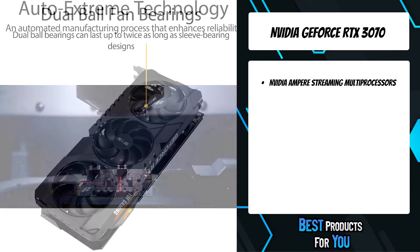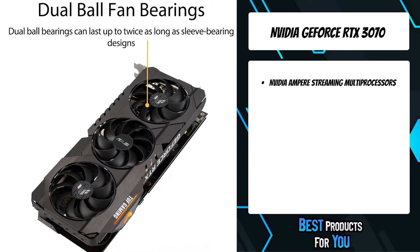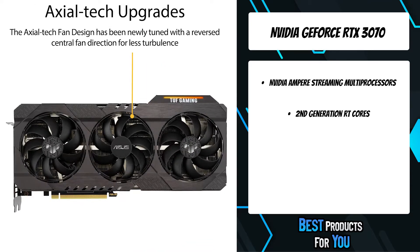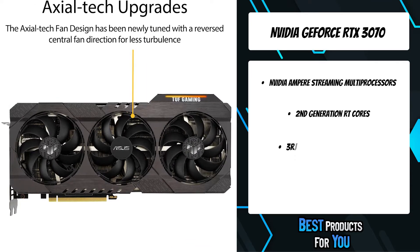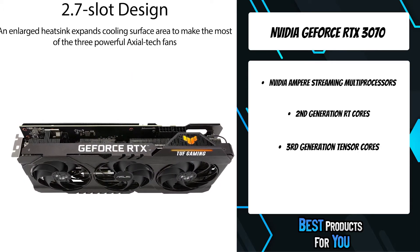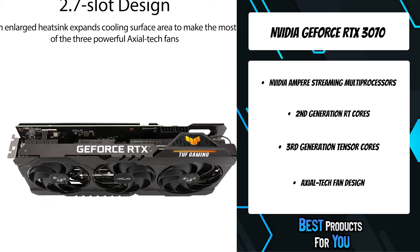It features a new all-metal shroud housing three powerful axial-tech fans that utilize durable dual ball fan bearings. Experience 2x the throughput of first-gen RT cores, plus concurrent RT and shading for a whole new level of ray tracing performance.